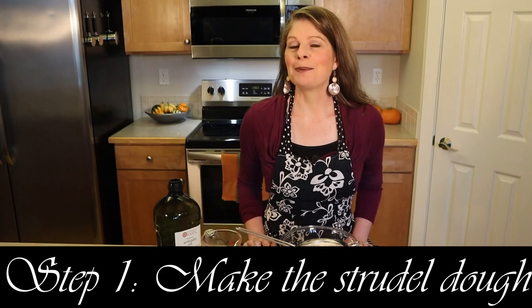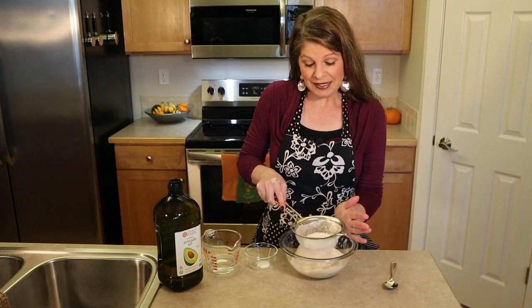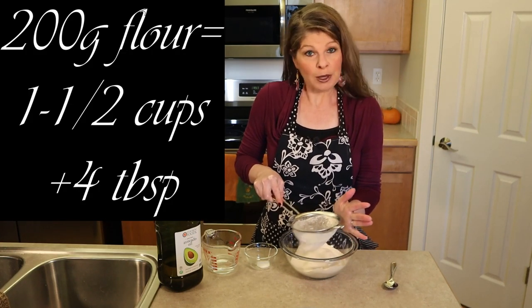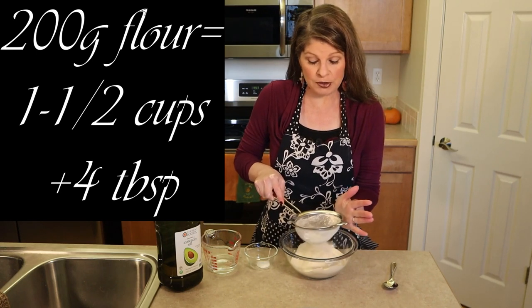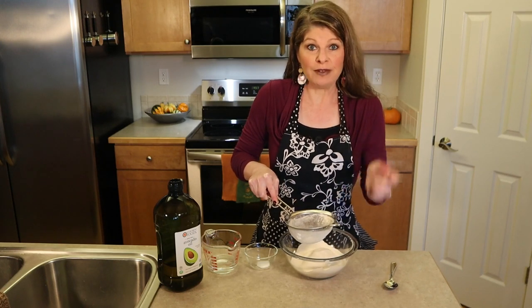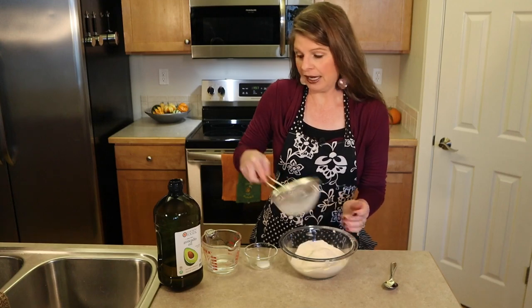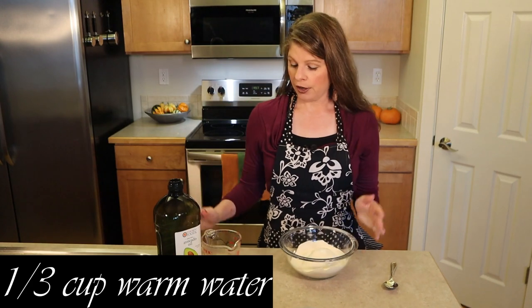We're ready for our first step, which is to make the strudel dough. In a medium bowl, sift 200 grams of flour. If you don't want to use a scale, that's one and a half cups plus four tablespoons. Just remember, don't pack your flour into the cups — make sure it's loose, or you'll end up with too much flour. Then add a quarter teaspoon of salt and a third of a cup of warm water.